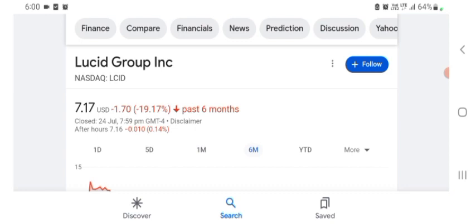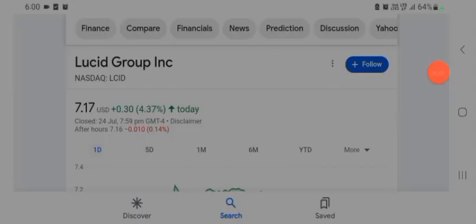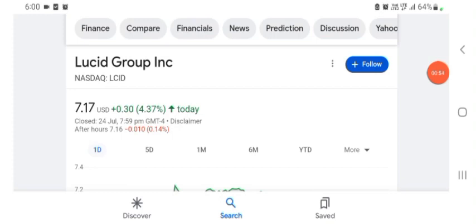In six months before, the stock was trading at 19.17% negative in a day. The stock was volatile for a day. The volume of the stock was recently at all-time high, so the fundamental of the stock is better for today.